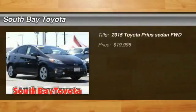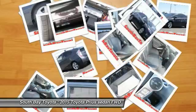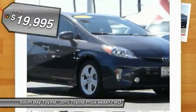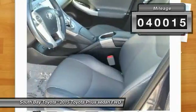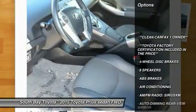South Bay Toyota, proudly serving Gardena, Torrance, Hawthorne, Carson, Compton, and surrounding California locations. This great 2015 Toyota Prius is equipped with a 1.8L four-cylinder DOHC 16V VVT-i engine, including Eco, Power, and EV drive modes, automatic transmission, and receives an estimated 51 city / 48 highway MPG.